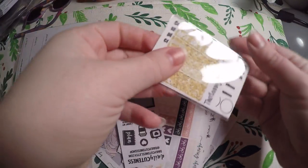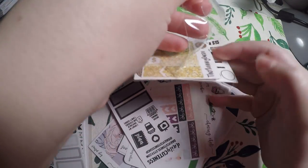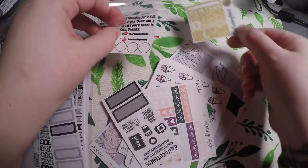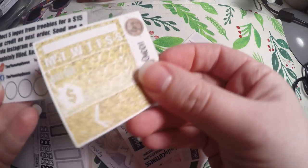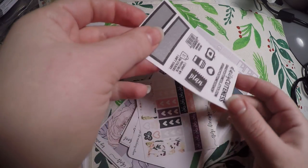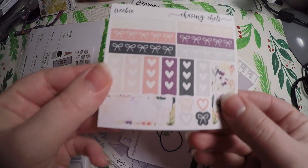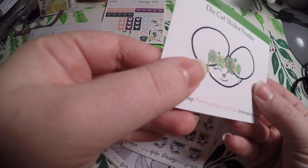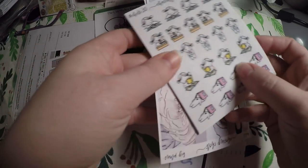It looks like we've got a little card here — she does a point system, so we've got a little freebie sheet of some functional little boxes. She's got a point system where you collect the logos and get 15 shop credit, so I'll hold on to that. Then it looks like there are some extra little freebies from Daily Cuteness, a Chasing Chels freebie — very functional and beautiful florals — and one from Planning with Jazz.